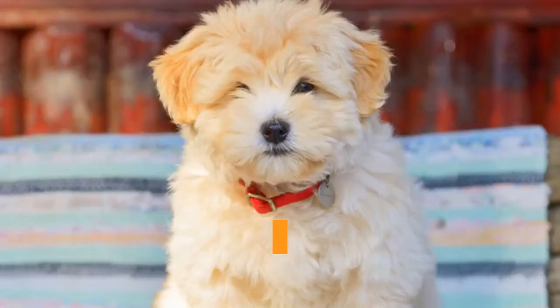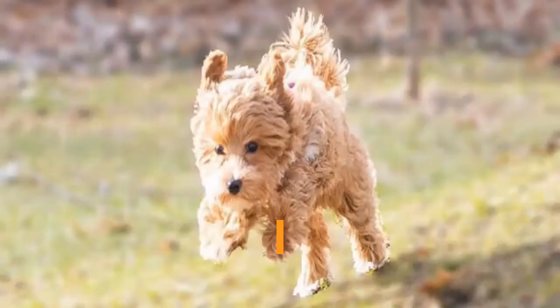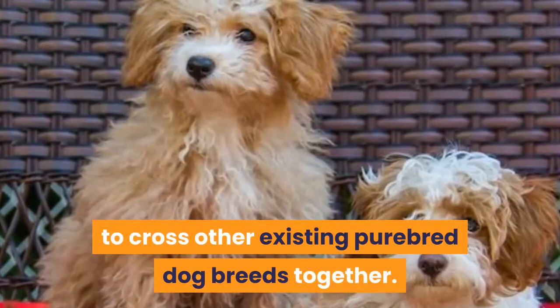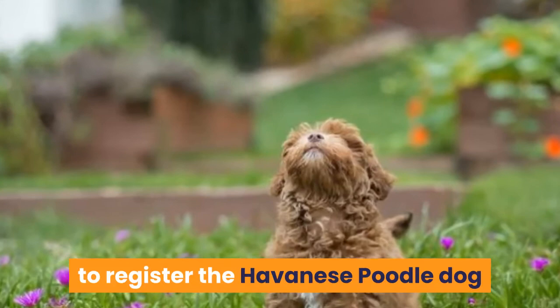As you probably guessed from the nicknames, the Havapu is a cross between the Havanese purebred dog breed and the Poodle purebred dog breed. Even the Havanese and the Poodle were at one time hybrids. Nearly every modern dog breed we know and love today was created deliberately by people — most commonly by crossing other existing purebred dog breeds together. The Poovanese is called a hybrid today because this dog breed is still developing. Give breeders a few decades and it is likely there will be a push to register the Havanese Poodle dog as a new purebred dog breed in its own right.